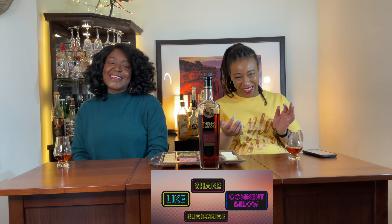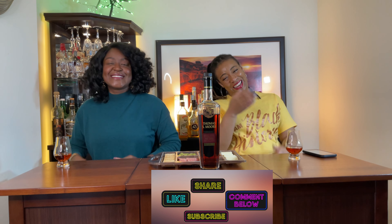Hey guys, I'm your girl Nikki. I'm your girl Cee. And this is Whiskey Ways.